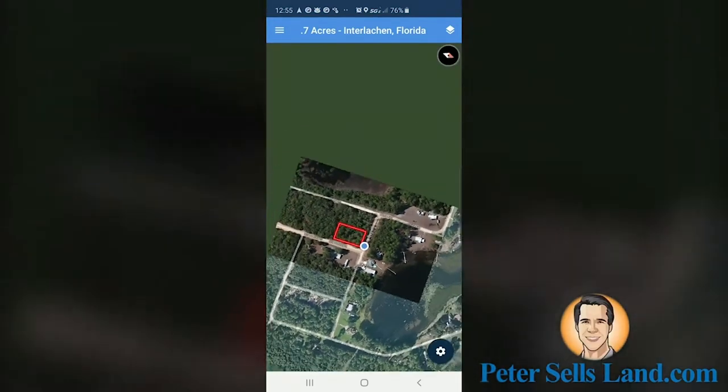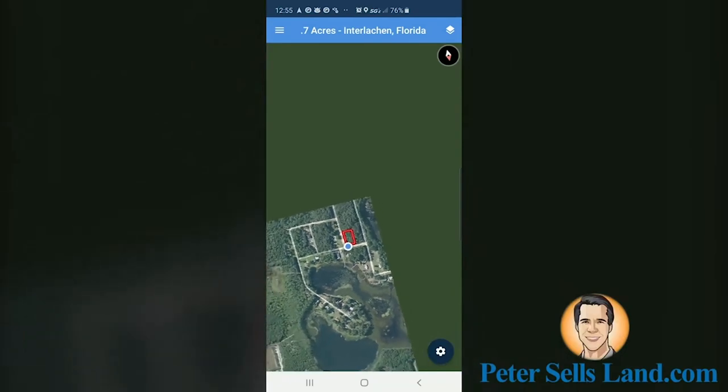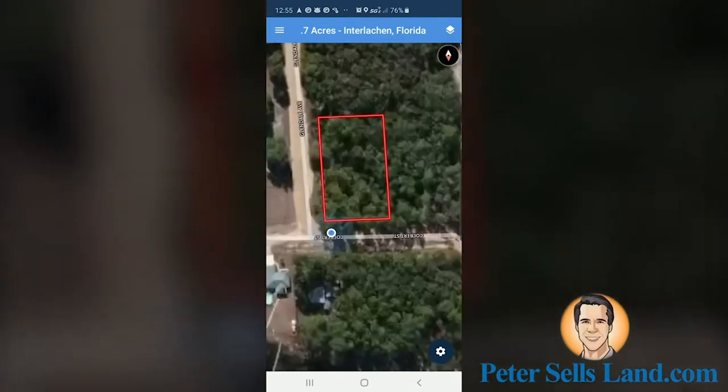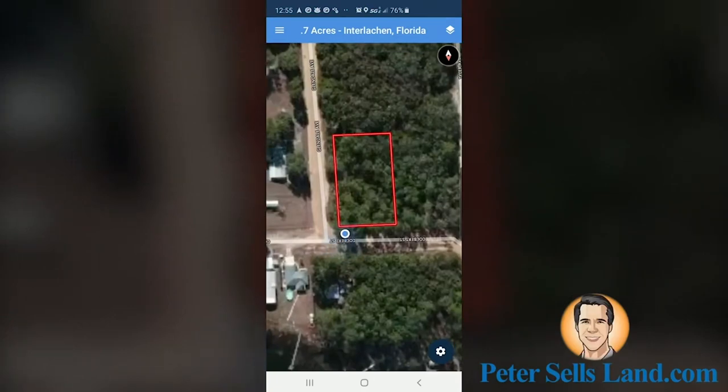You can rotate the map and zoom in or out using two fingers on your touchscreen. There's a compass in the top right so you always know which way is north, indicated by the red arrow. If you want to reset the map, just click on the compass and north will point upward again. Now you're ready to find your way around a property using MapRite.